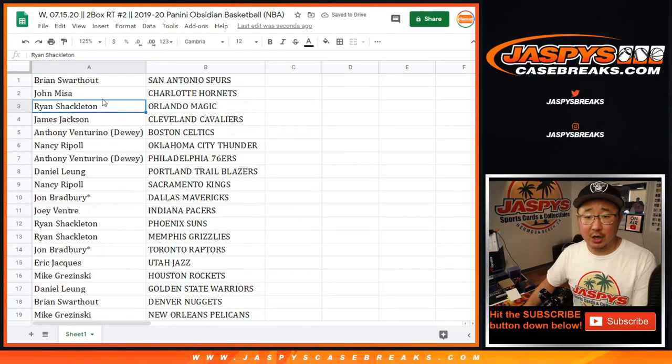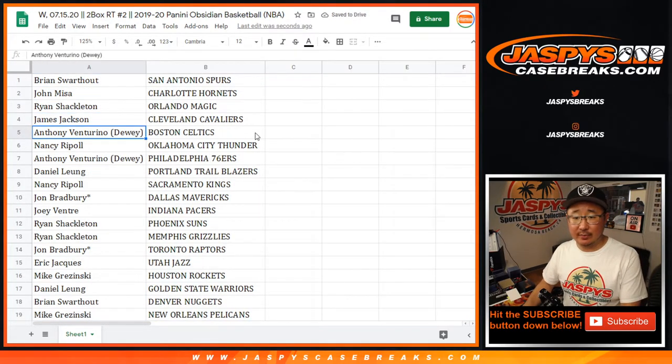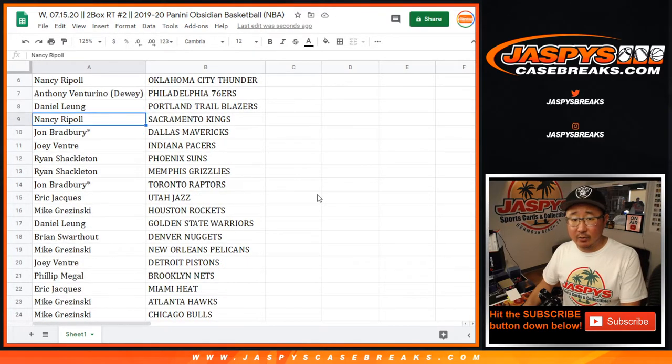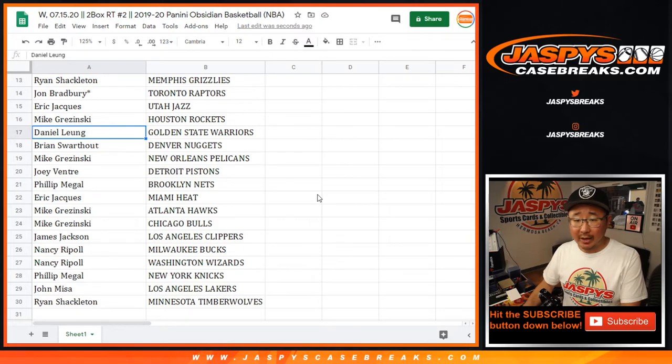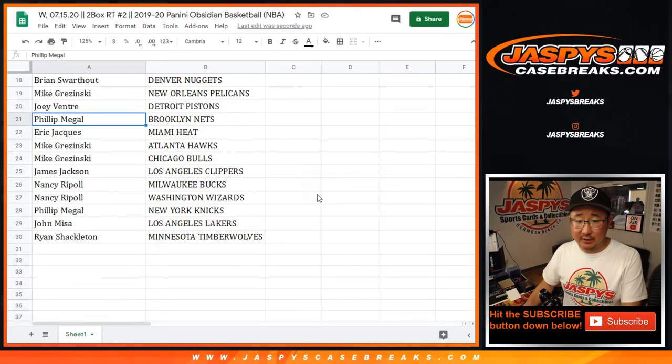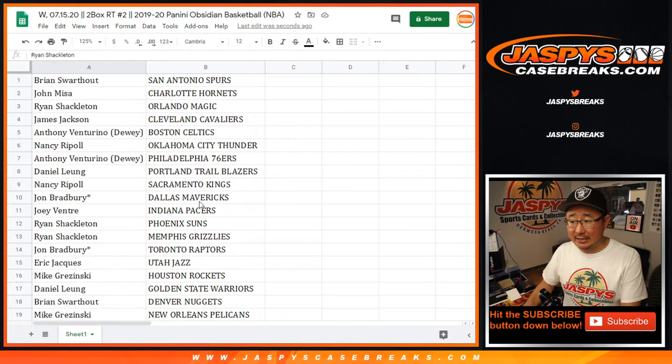Brian with the Spurs, John with the Hornets, Ryan S. with the Magic, James with the Cavs, Anthony with the Celtics, Nancy with the Thunder, Anthony with the Sixers, Daniel with the Trailblazers, Nancy with the Kings, John last spot Mojo Mavs, Joey with the Pacers, Ryan S. with the Suns and the Grizz, John with the Raptors, your other last spot Mojo team, Eric J. with the Jazz, Mike with the Rockets, Daniel with the Warriors, Brian with the Nuggets, Mike Pelicans for you, Joey Pistons, Phil with the Nets, Eric with the Heat, Mike with the Hawks and Bulls, James with the Clippers, Nancy with the Bucks and Wizards, Phil with the Knicks, John with the Lakers, and Ryan S., you've got the T-Wolves.